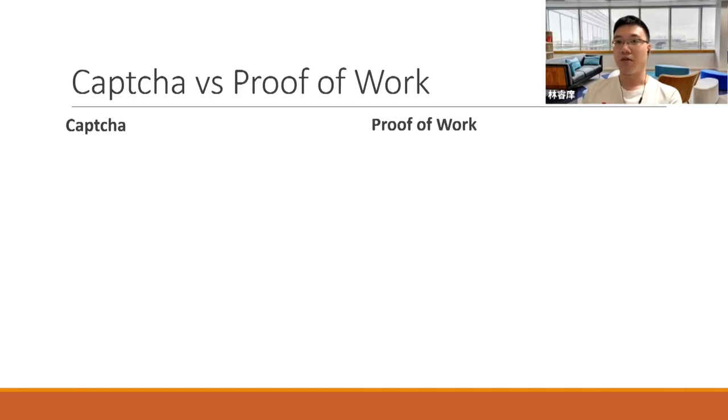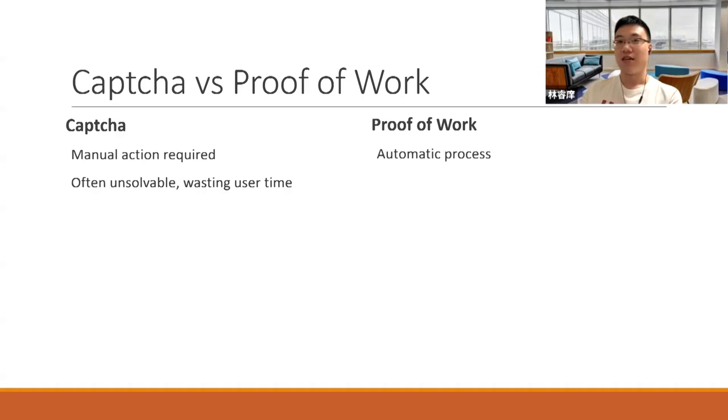Comparing CAPTCHA to proof of work: CAPTCHA requires you to go through images and complete a description process. But for proof of work, you just need to set it running. While CAPTCHAs are often insolvable, proof of work almost guarantees you'll pass every time. A reason that CAPTCHAs like reCAPTCHA are getting harder every year is because there's utilization of machine learning used to crack them. Other than getting harder, CAPTCHAs like reCAPTCHA also deploy some sort of analytics inside your browser. For proof of work, none of that is necessary.